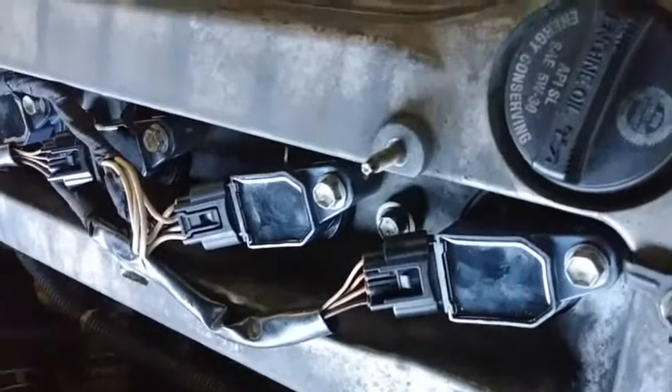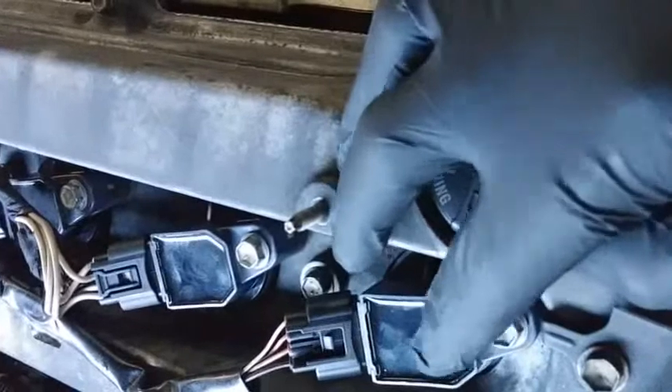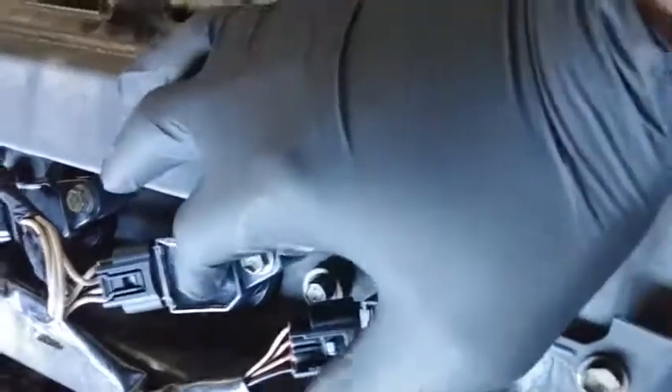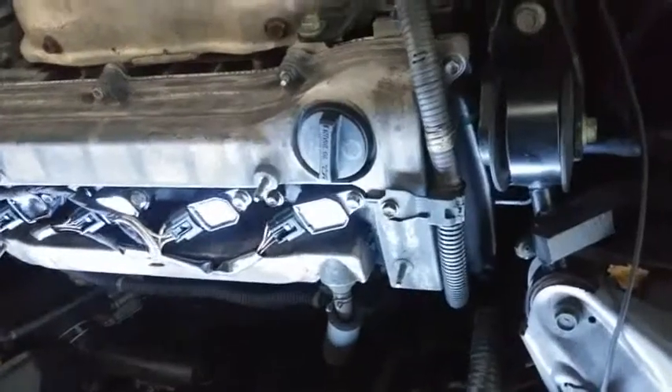What I'm gonna do is show you a simple test. I'm going to switch ignition coil one to position two, and put the coil from position two into position one. Then I'll also move the spark plug. After that I'll go start the car, clear the codes, and see what's going on.